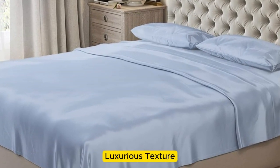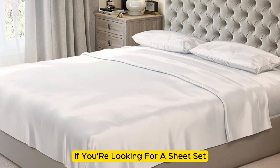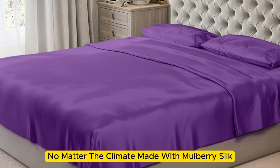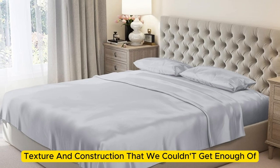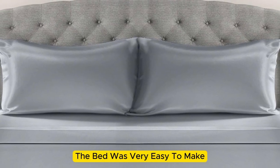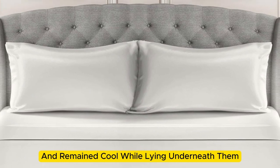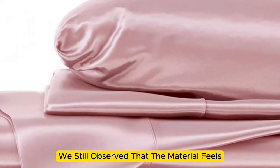Number four. If you're looking for a sheet set that you won't have to switch out as the seasons change, the Mulberry Park 100% Pure Silk Sheet Set is the perfect option to keep you comfortable no matter the climate. Made with mulberry silk, these 22mm sheets have a luxurious appearance, texture, and construction that we couldn't get enough of. Upon arrival, we were immediately impressed by just how soft and smooth the sheets felt. The bed was very easy to make, with plenty of room at the corners, and the sheets stayed tucked in while tossing and turning. These sheets felt lightweight and airy and remained cool while lying underneath them. While the sheets didn't blow us away in our lab tests for breathability and moisture-wicking capabilities, we still observed that the material feels cool to the touch.